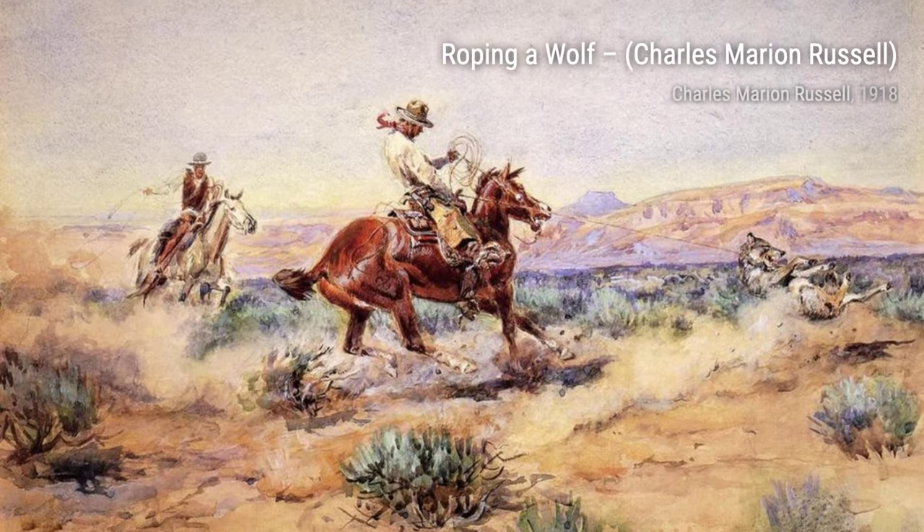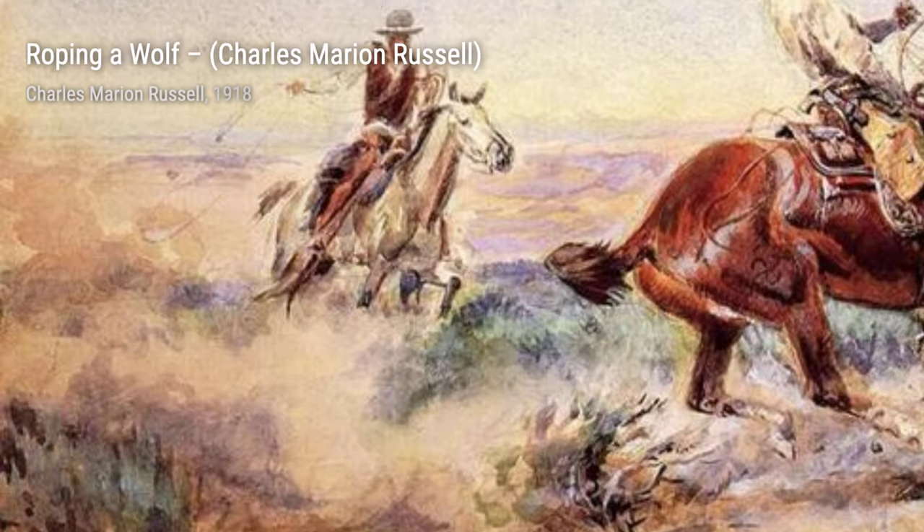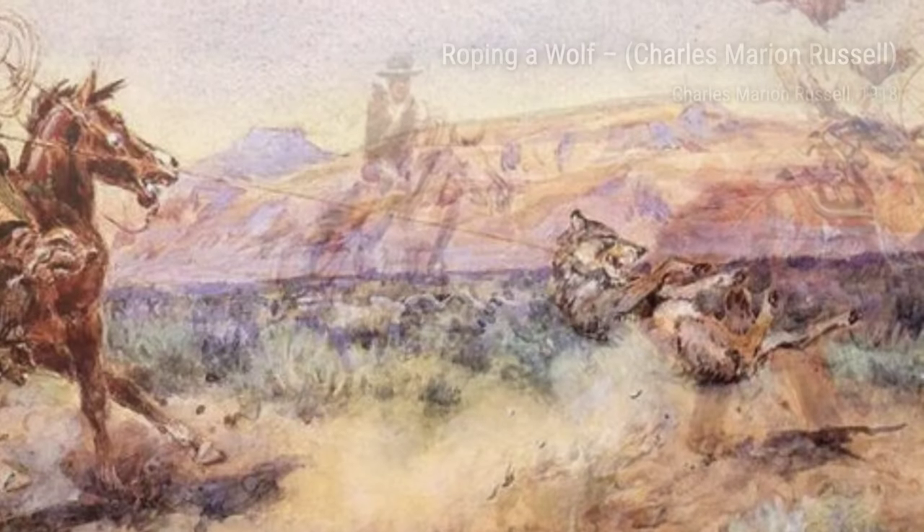Moving on to Roping a Wolf, Russell portrays a cowboy skillfully roping a wild wolf. The intense action and the determination on the cowboy's face make this artwork a thrilling depiction of the challenges faced by cowboys in the Old West.